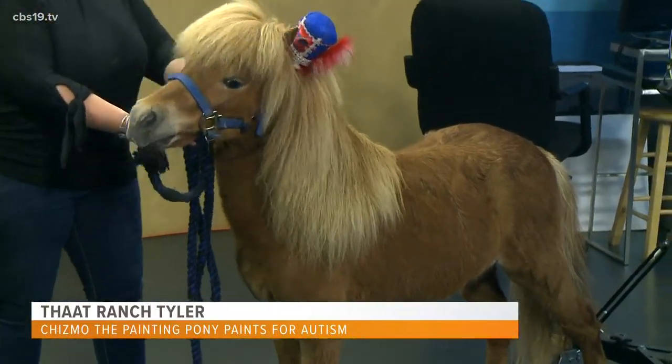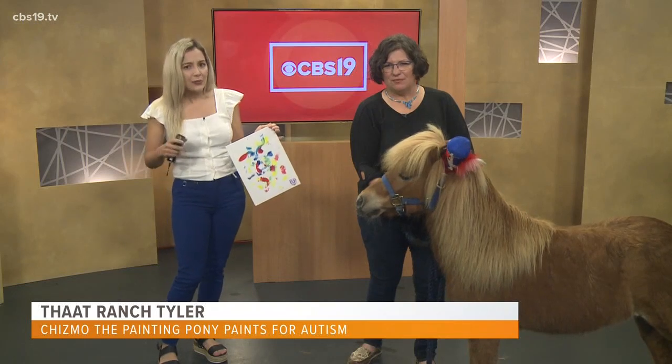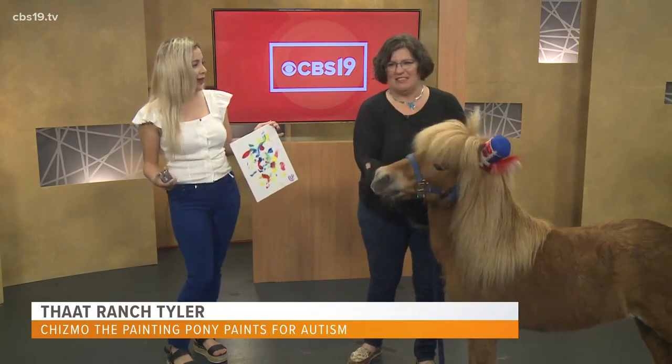As I mentioned, Chismo is part of that ranch, a new ranch in Tyler that offers equine therapy for veterans. But Chismo has been painting for a while. How did he learn how to paint?